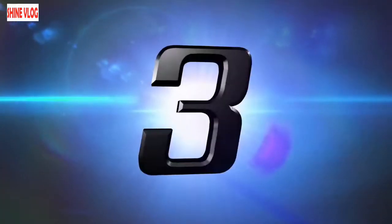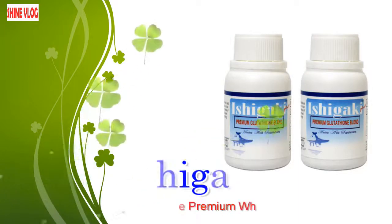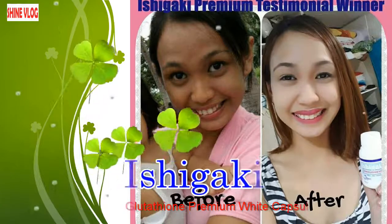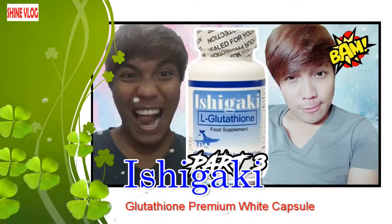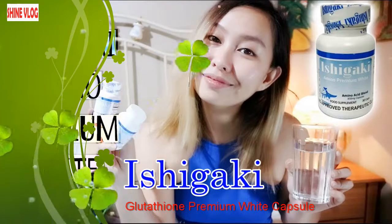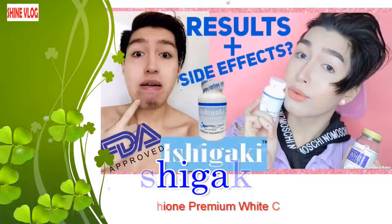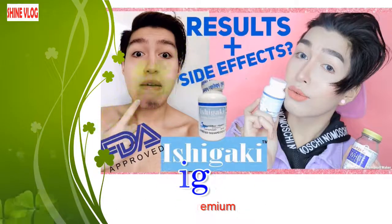Number 3: Ishigaki Glutathione Premium White Capsule. Ishigaki Glutathione Premium White brand has been proven to play an effective role in skin whitening. Ever since this supplement was formulated and introduced into the Philippines market, it has kept scores of individuals in different parts and regions of the world with skin rejuvenated, immune systems boosted, and most importantly, it has warded off different damaging effects caused by free radicals.